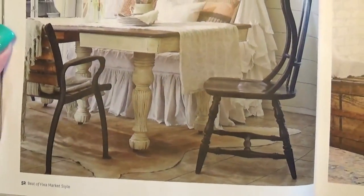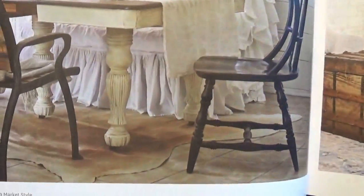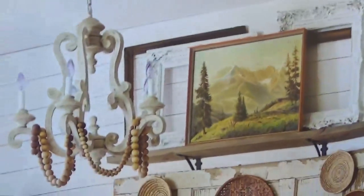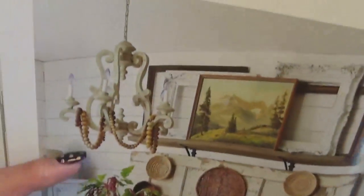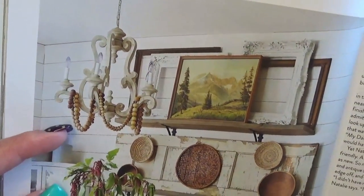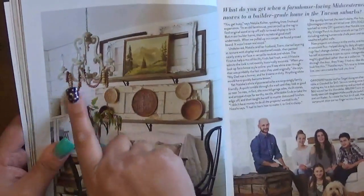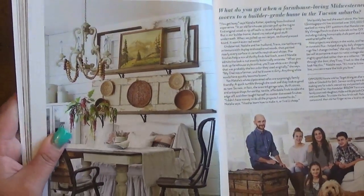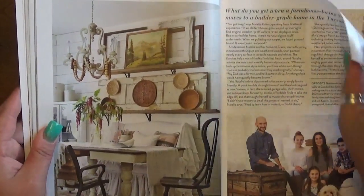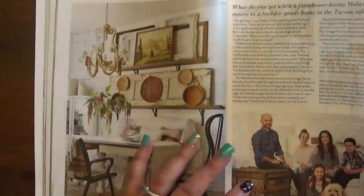Look at those chunky table legs — I love them so much! And that wood chandelier is kind of cool. In one of my Christmas decoration vignettes I do something with little beads similar to that. I'll definitely share that once we get our Christmas decorations up in December.